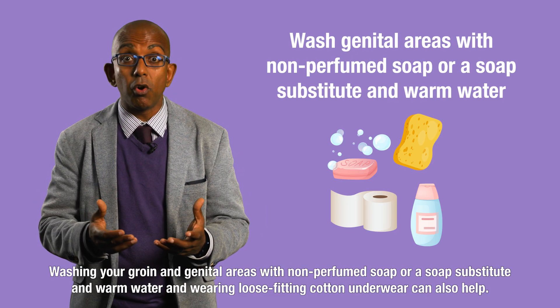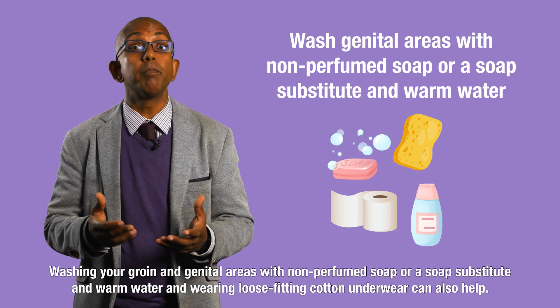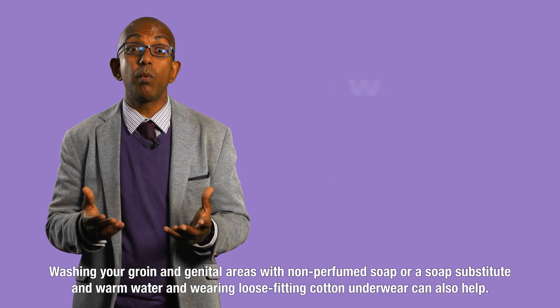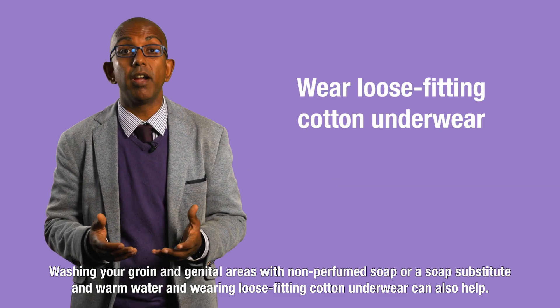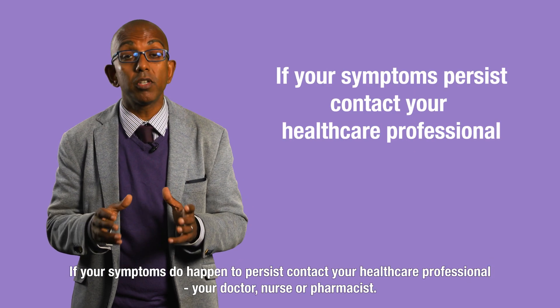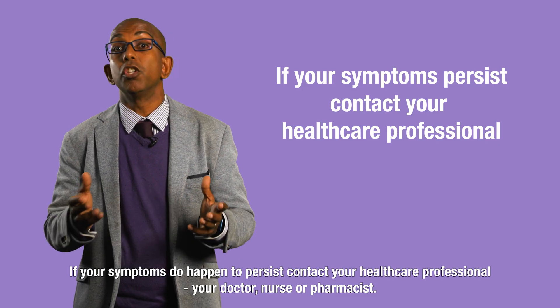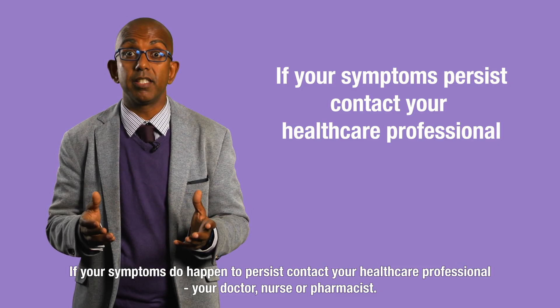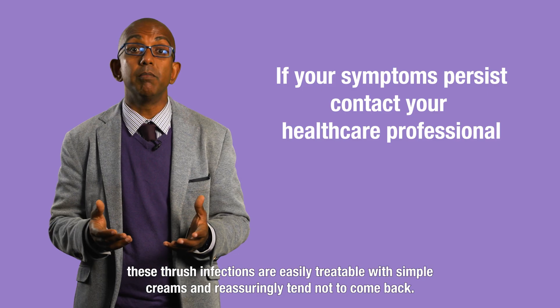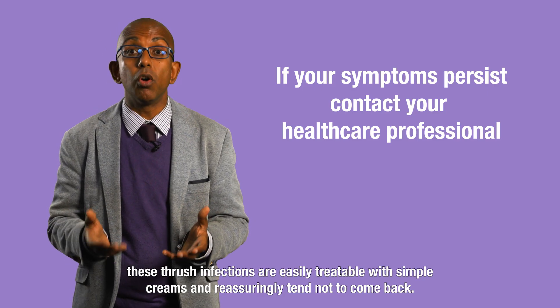Washing your groin and genital areas with non-perfumed soap or a soap substitute and warm water, and wearing loose-fitting cotton underwear, can also help. If your symptoms persist, do contact your healthcare professional — your doctor, nurse, or pharmacist. These thrush infections are easily treatable with simple creams and reassuringly tend not to come back.